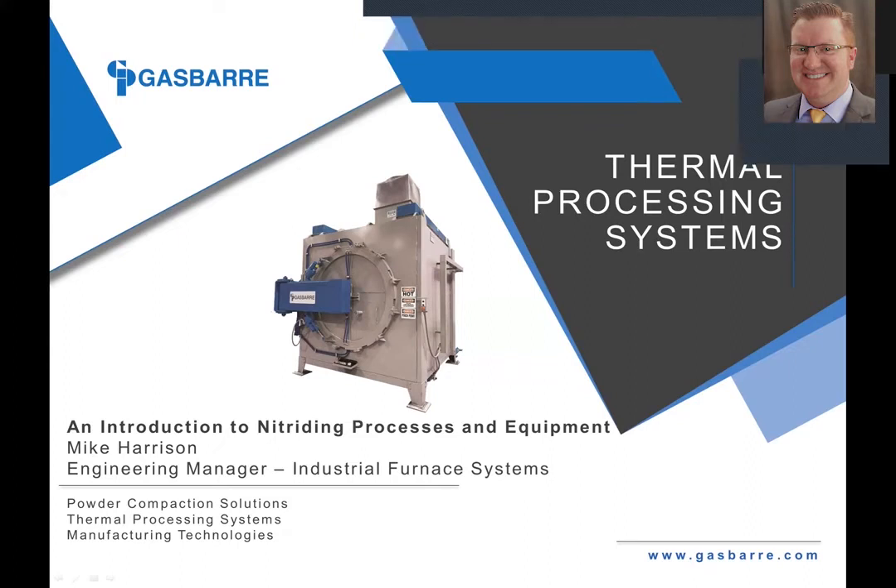Good morning. My name is Mike Harrison. First, I'd like to thank everyone for attending today's session. I hope that you will find it informative and useful for your operation.